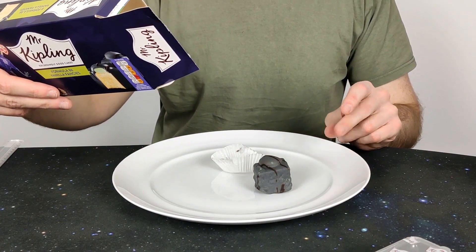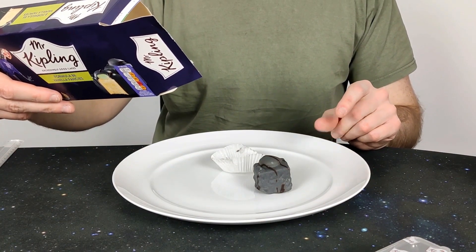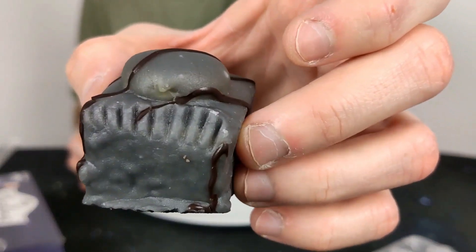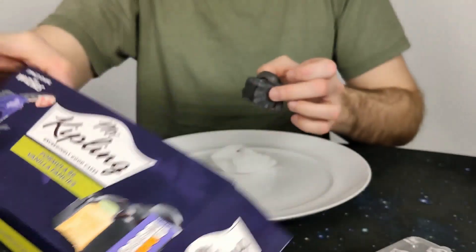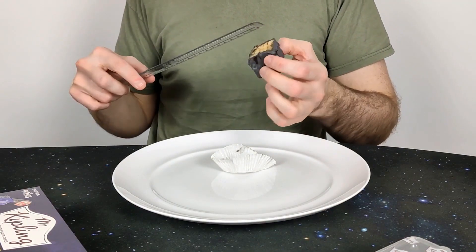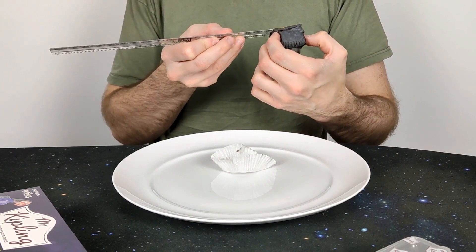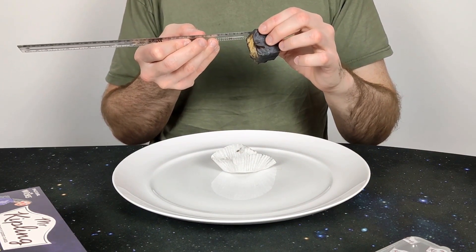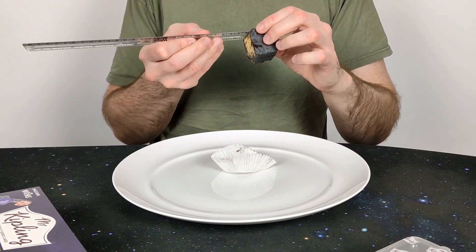A golden sponge case with vanilla flavoured green topping, with black fondant. So basically you've got these little domes and there's cream in the top of the dome. They do look to be the standard French Fancy size — about three and a half centimetres wide. Yeah, it's a cube — same shape but with a knobble on top. It's about four centimetres.